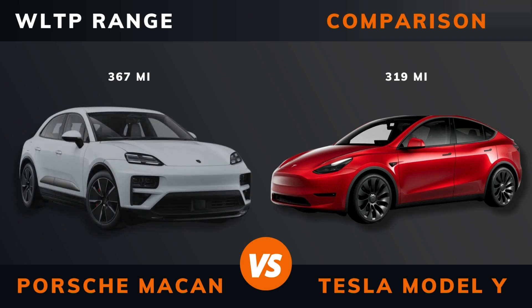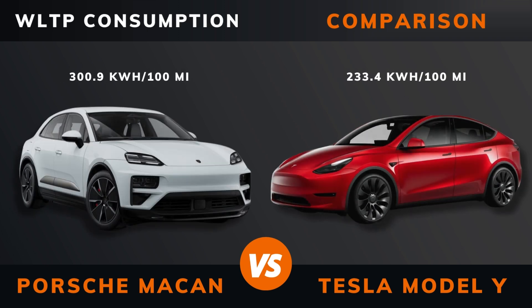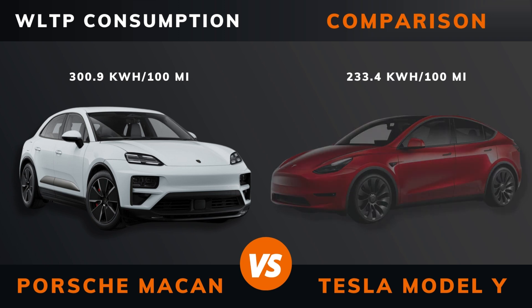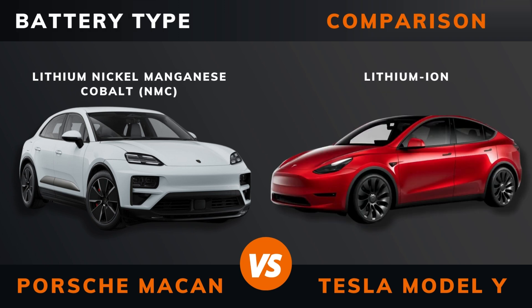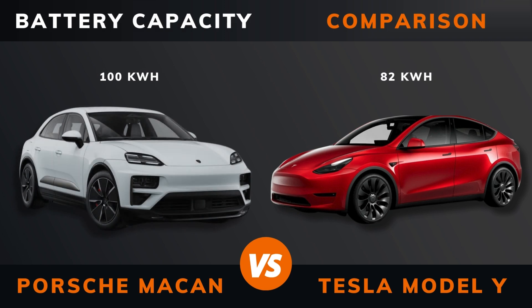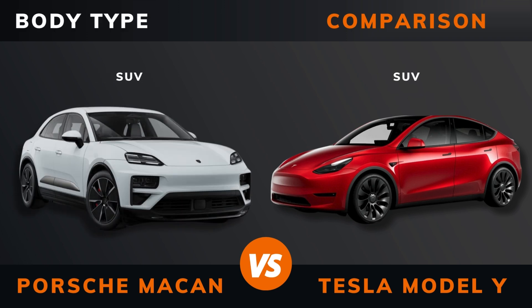Acceleration 0 to 100 kilometers per hour. Top speed. WLTP range. WLTP consumption. Battery type. Battery capacity.